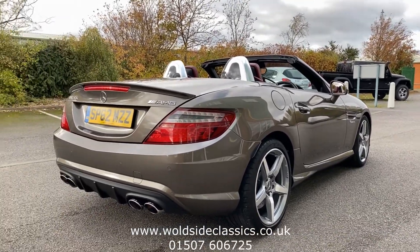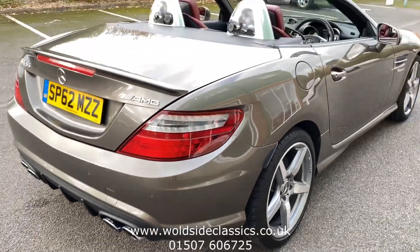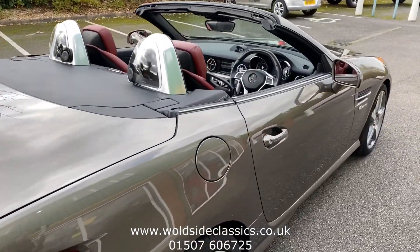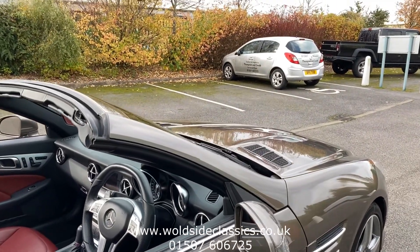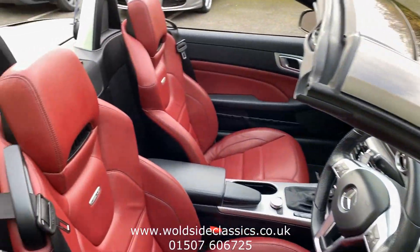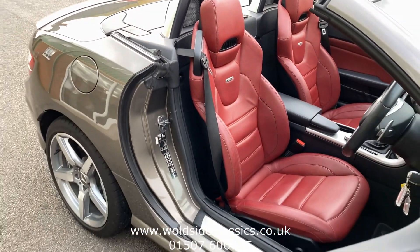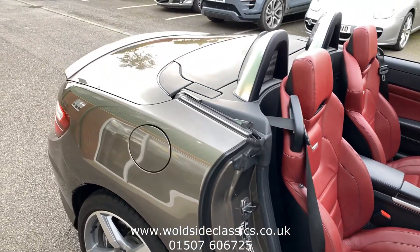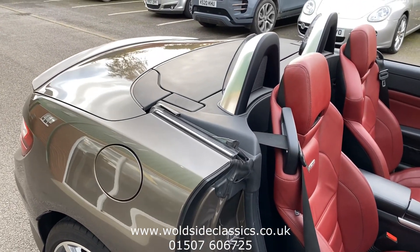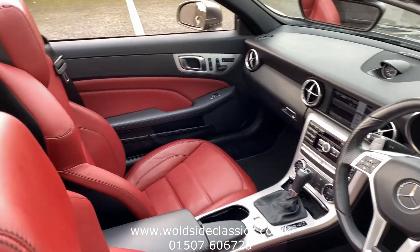Inside, the car is in beautiful condition. It has beautiful red leather contrasting gorgeously with the bronzy indium grey. There is an old video of this car on the internet from when we sold it three years ago.